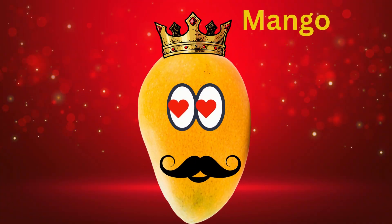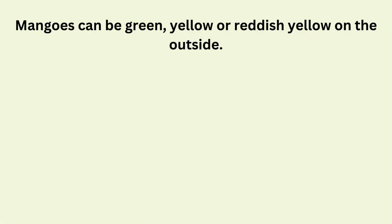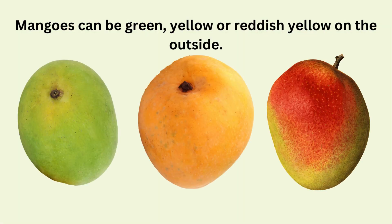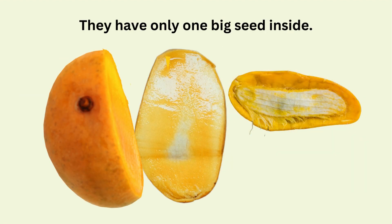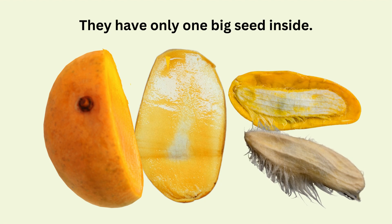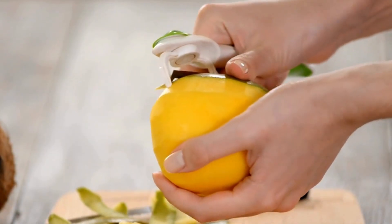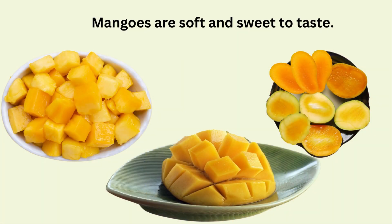Mango — the king of fruits! Mangoes grow on a tree. Mangoes can be green, yellow or reddish yellow on the outside. They have only one big seed inside. Yum yum! Mangoes are soft and sweet to taste.